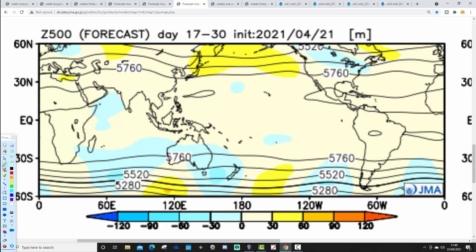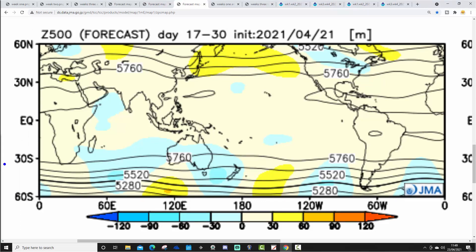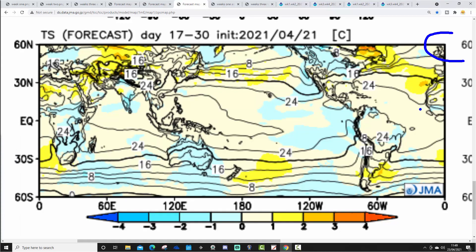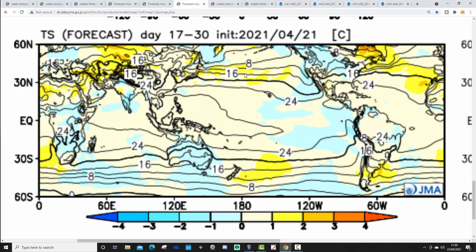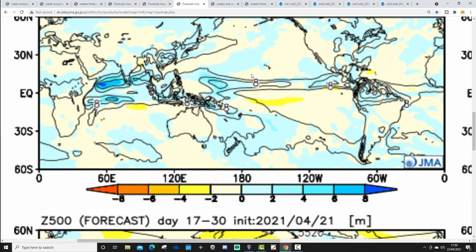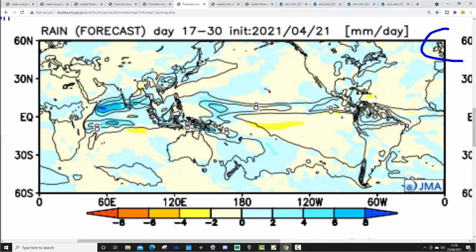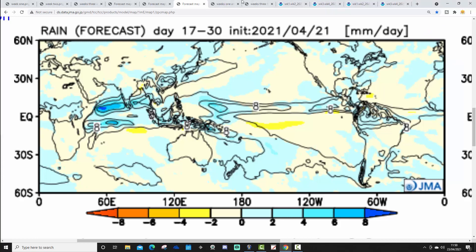Then we go through to weeks three and four, which takes us from the 7th through the 21st of May. All looking rather mysterious. There's low pressure up in the Arctic, and a bit of a trough, but otherwise not much to work on. The temperature anomaly is lifting up a little bit, so it's not quite as chilly in weeks three and four as it is in weeks one and two - perhaps around average to possibly slightly above. And it's going to be drier as well. So it looks like we might be starting to see more of an anticyclonic influence, turning things a little bit drier and warmer as we go further into May.